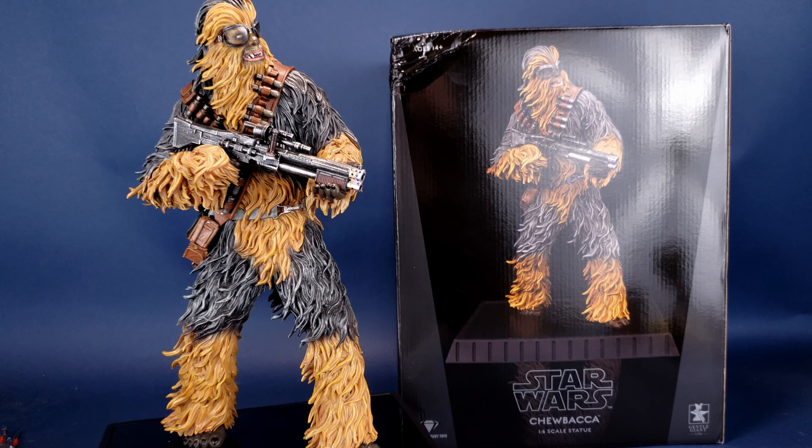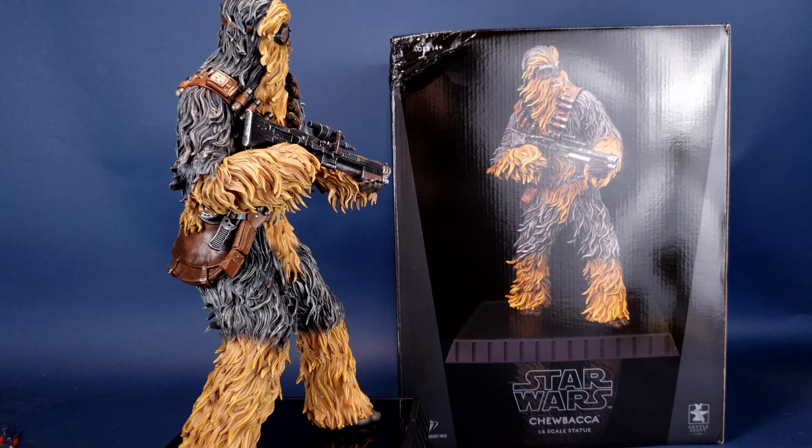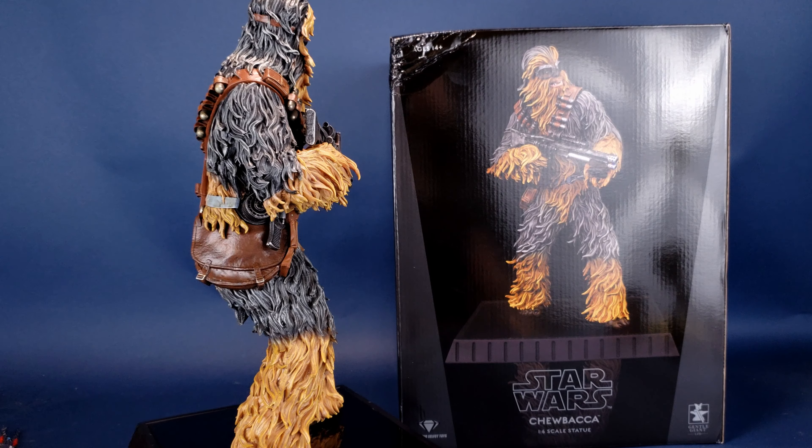Chewie's got a train to catch. This is your look at the Gentle Giant Limited's Star Wars Solo Chewbacca 1/6th Scale Statue.